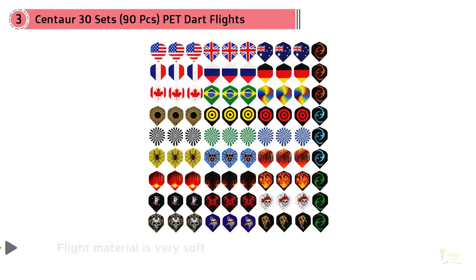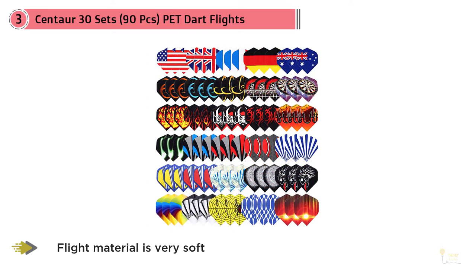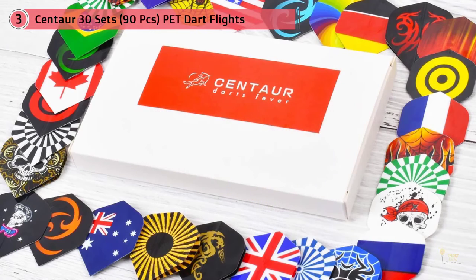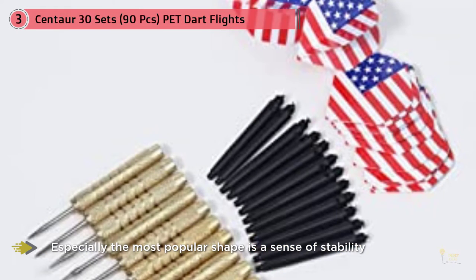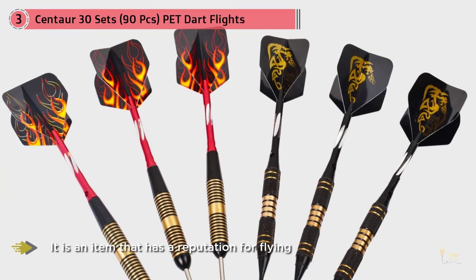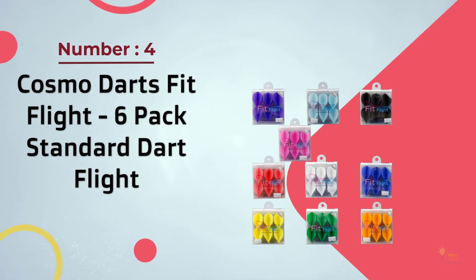It's the best brand of dart flights — the flight material is very soft. It has a reputation for flying well. This price includes six packs in one set. The design is fashionable, and the simplicity means you won't get tired of it. The most popular shape offers a sense of stability that you can recommend for beginners to medium or advanced users. Dart flights are consumables — buy this 30-set of 90 pieces to replace damaged flights after dart throwing.